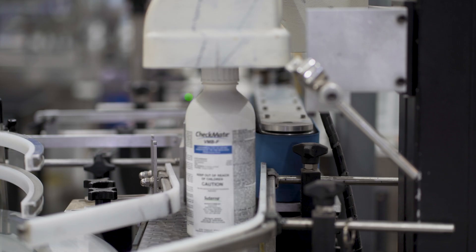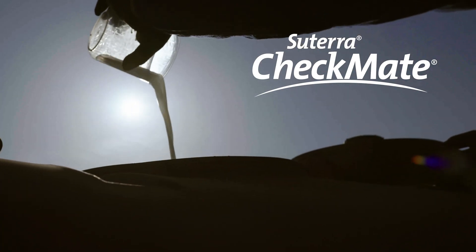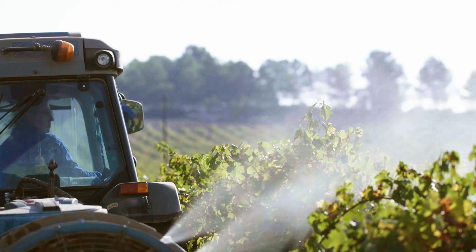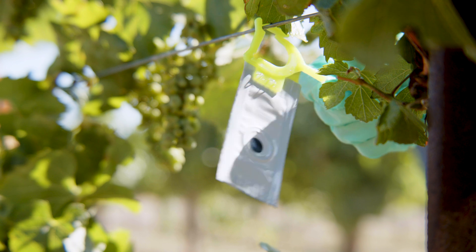If you were just relying on the chemistries, you had two things working against you. A, they really weren't controlling the pest, but B, now you've got some export issues related around MRLs where the Sutera products are fitting in fine.